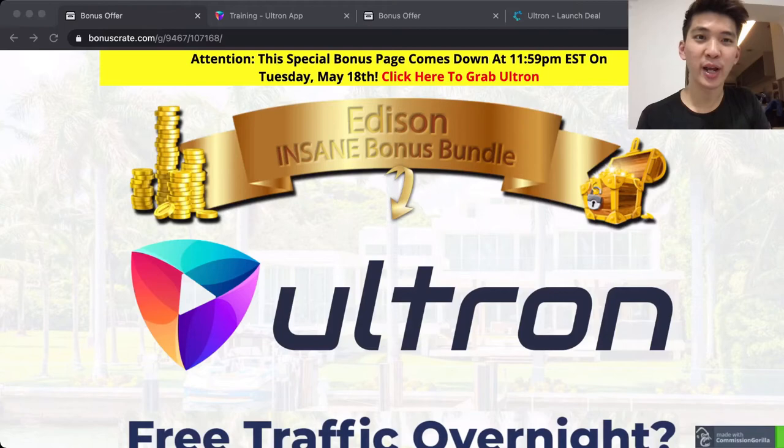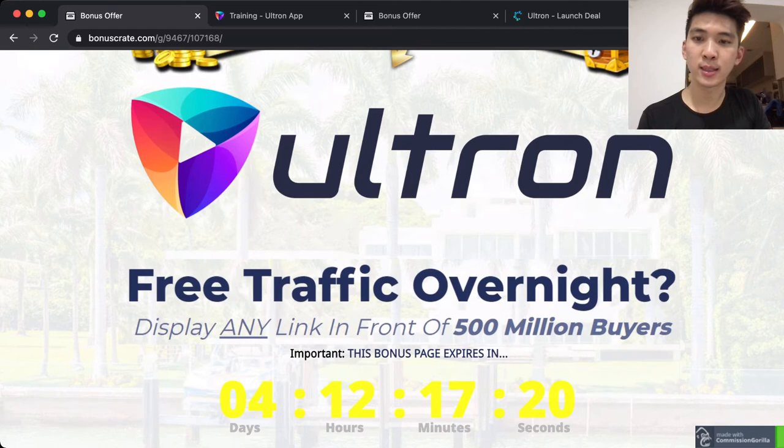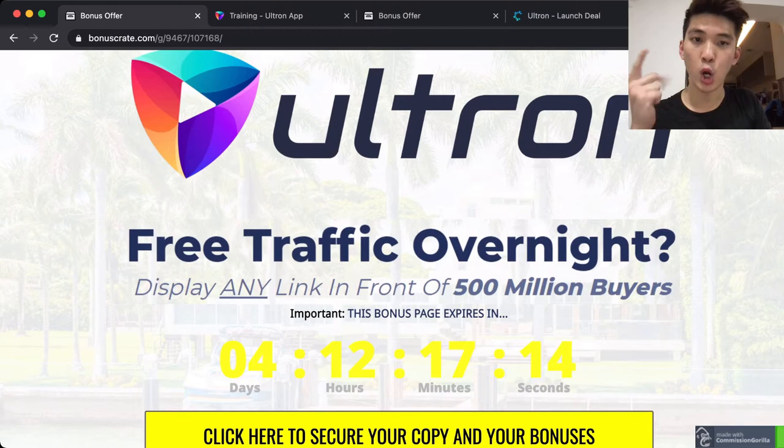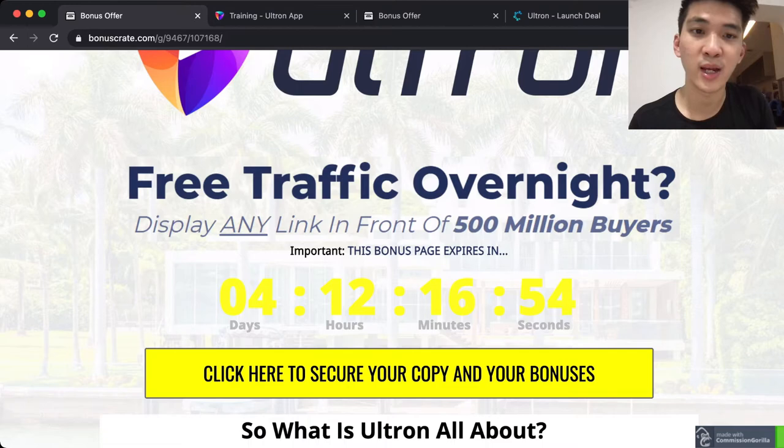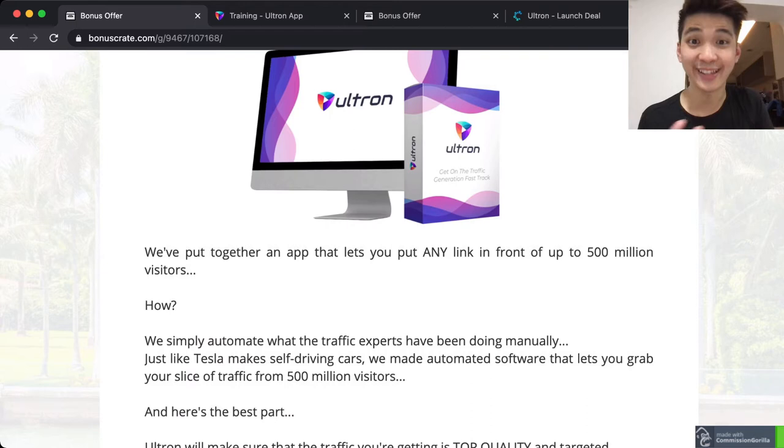Hey there, welcome back to another review. In today's video I'm going to review the product called Ultram. This is basically a system going to generate traffic to your social media, your website, and your online business. As you can see, the slogan here says: free traffic overnight, display any link in front of 500 million buyers per year.